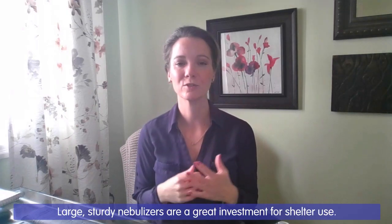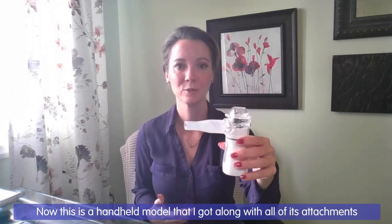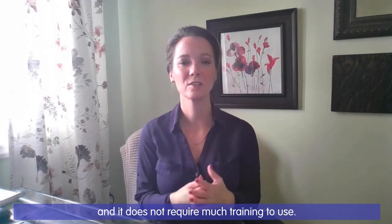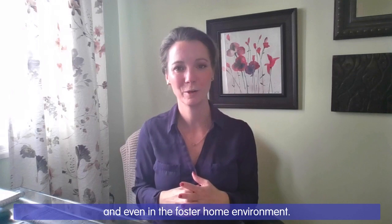Large sturdy nebulizers are a great investment for shelter use. This is a handheld model that I got along with all of its attachments on Amazon for about $45. It's really inexpensive, it's very portable and it does not require much training to use. This means that you can use it throughout the shelter and even in the foster home environment.